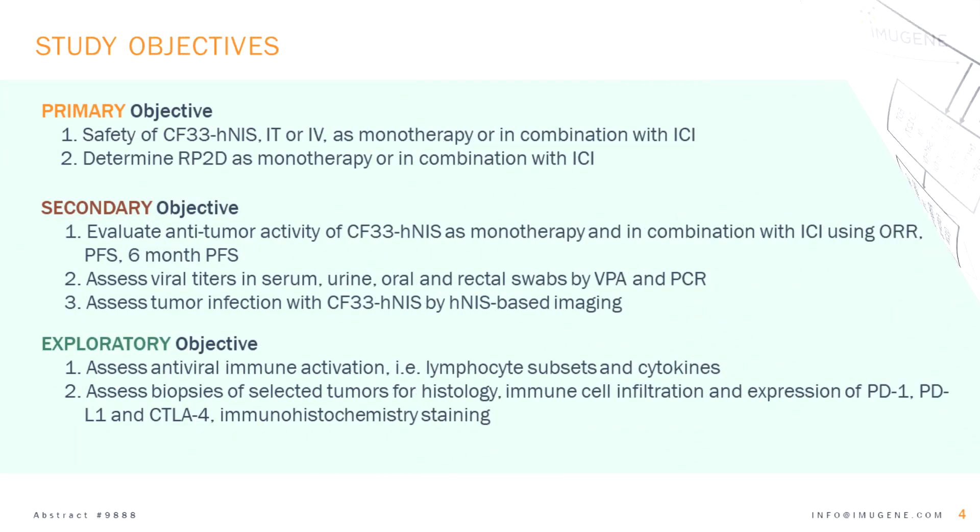The next slide shows the objectives of the MASS study. The primary objective is to assess the safety and tolerance of CF33-HNAS as monotherapy or in combination with checkpoint inhibitors. A second primary objective is to identify a recommended phase 2 dose to use in subsequent trials.